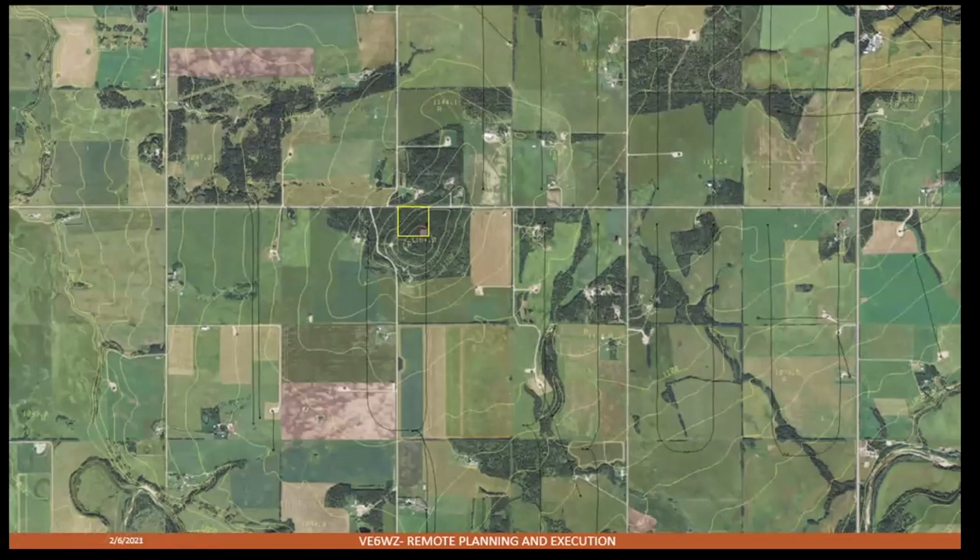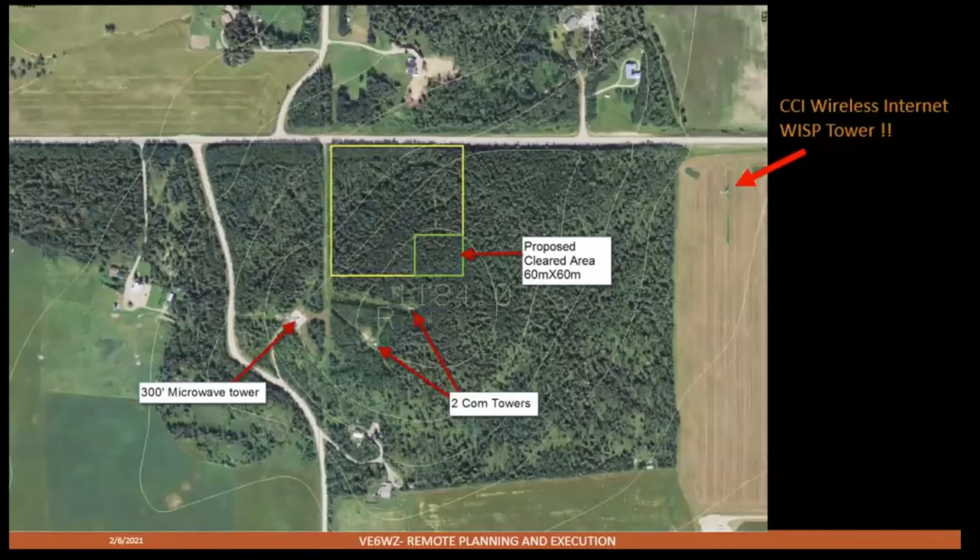The 10-acre parcel that was for sale is shown outlined in the yellow box — and the luck was it was actually for sale. It was 100% treed and completely undeveloped raw land. It had sat on the market for quite a long time, so the sellers were somewhat motivated and I think I got a pretty good deal. Potential buyers were perhaps put off by the need to build a road and the undeveloped nature of the land.